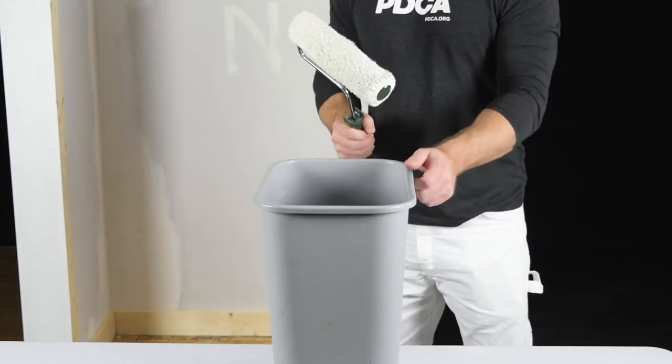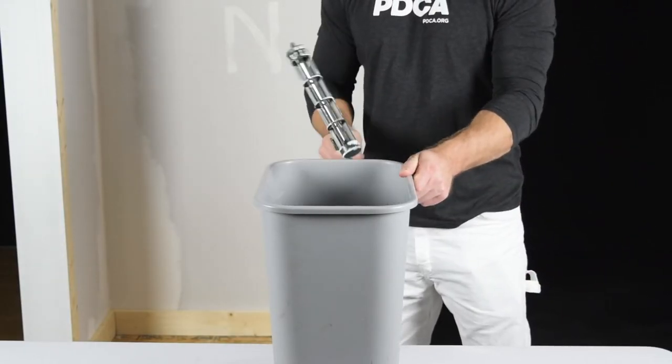Roller cover disposal: removing a professional roller cover is easy — just one tap removal.